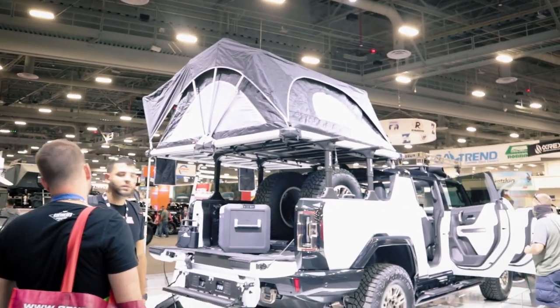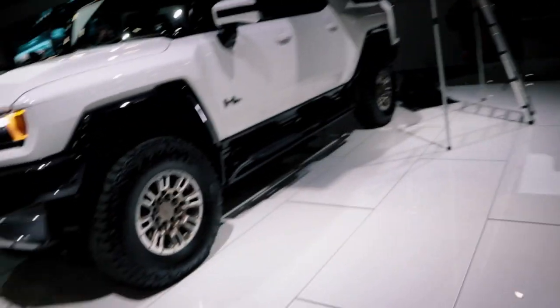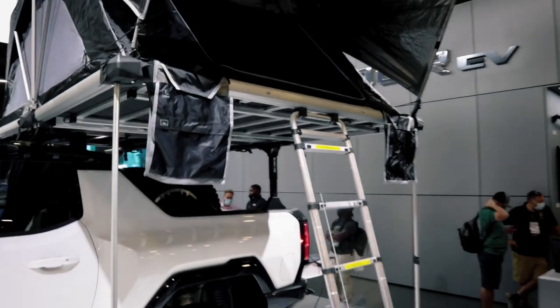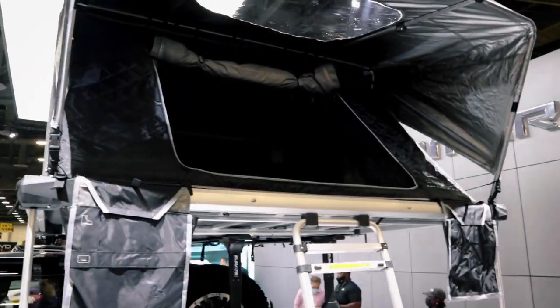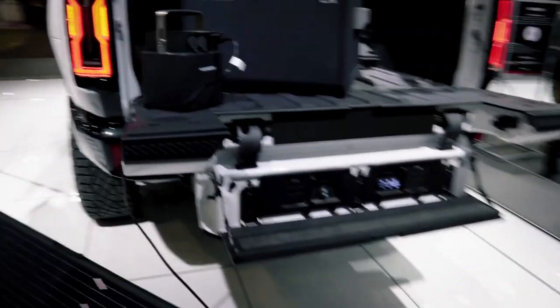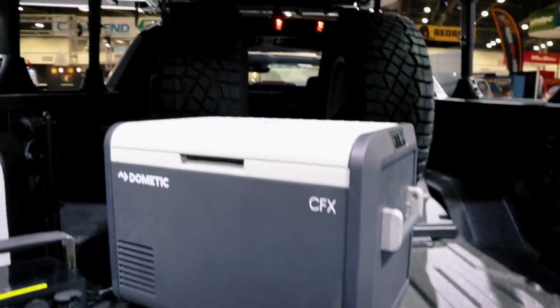Over here is our fully accessorized Hummer EV. This is kind of what you can take from the Edition One and make it into your own — soup it up and customize it the way you want. If you're an overlanding kind of person, this is what you'll be going with, along the lines of what we're seeing now with a lot of 4x4 pickup trucks.